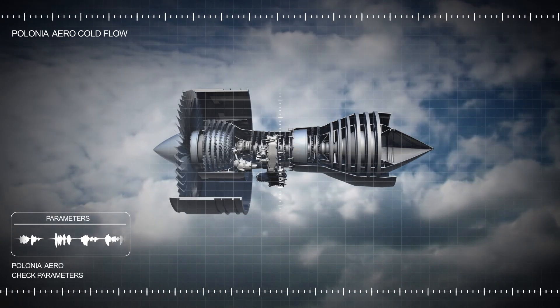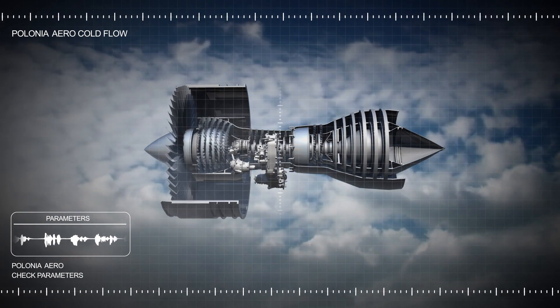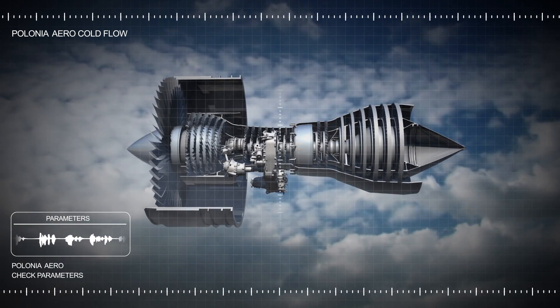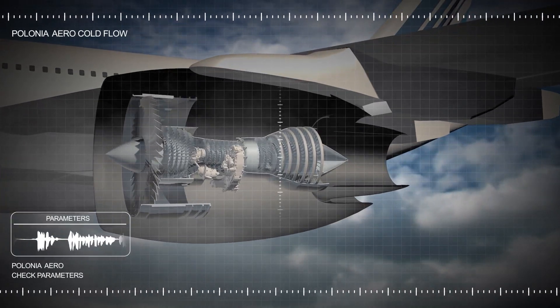Aeronautical research is focused mainly on achieving weight reduction, while preserving the great levels of reliability already achieved. The goal is to curtail fuel consumption and the polluting emissions that go with it.